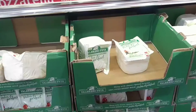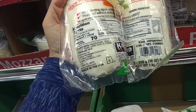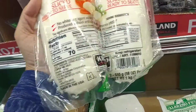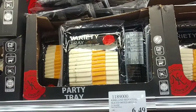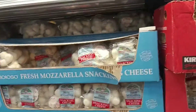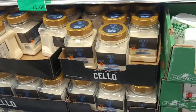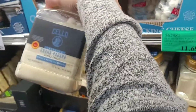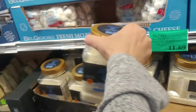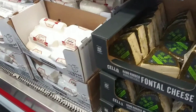Now we're going to the middle aisle where they have the cheeses. There's mozzarella — already sliced and ready to serve — a variety tray of cheese slices, and small little mozzarella balls. They've got different cheeses from gouda to blue cheese to goat cheese — any type of cheese you need you can find here.